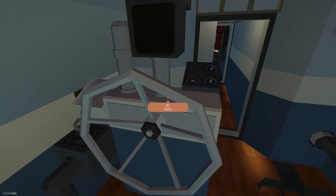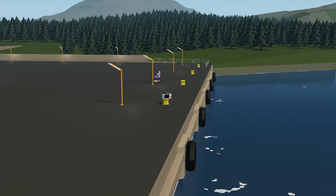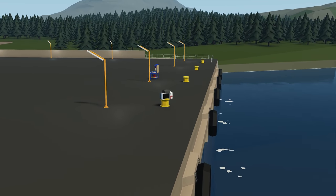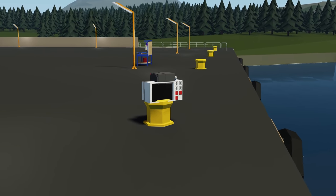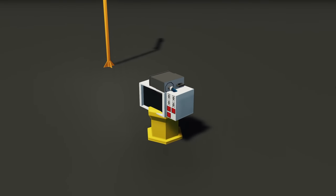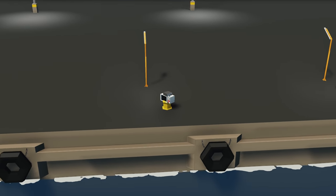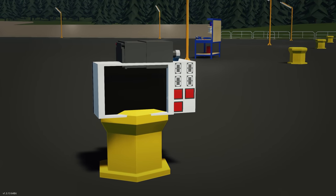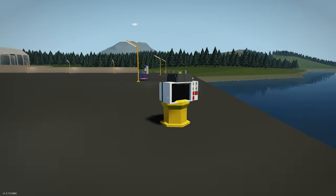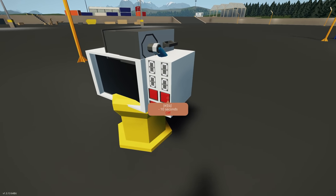Moving on to the next creation of the episode, we have the Chicken Spins in a Microwave. I never thought I'd be reviewing a microwave here in Stormworks, but yeah, we're about to review a microwave. Nothing more to say — let's spawn it in and see how it works.